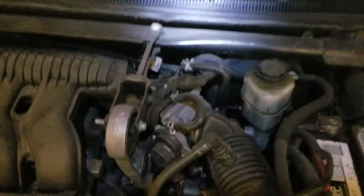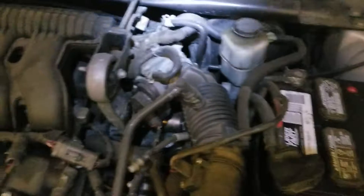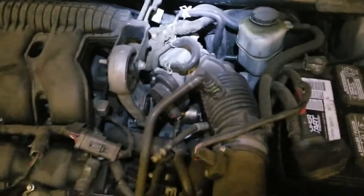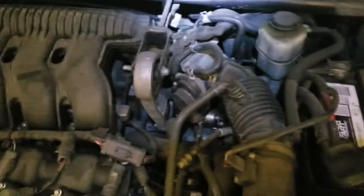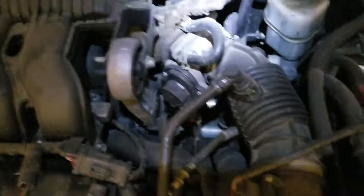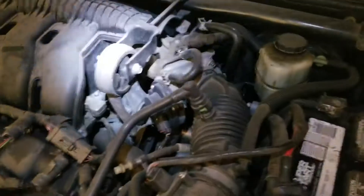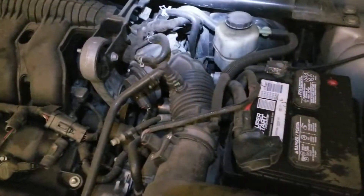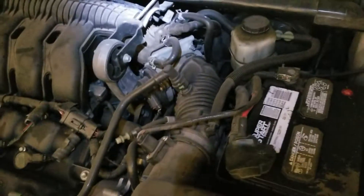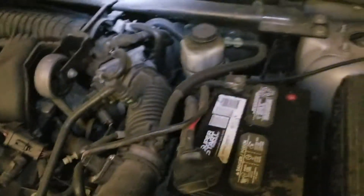I just wanted to make a quick video in case you're facing the same issue and maybe wrongly diagnosing it as a transmission problem. I would say just go ahead and swap in the throttle body. If you do it from the junkyard it's not a big deal — the part is pretty cheap, labor is pretty cheap, and it took me at most 30 minutes to swap it out, not counting the trip to the junkyard. I hope this information helps somebody out there. If you like the video, please like it, share it, and subscribe to the channel.